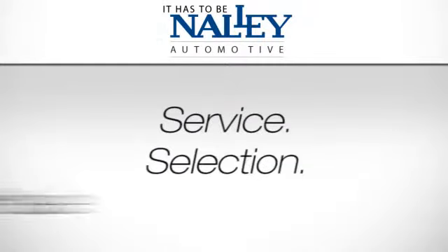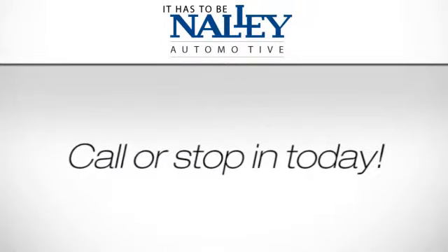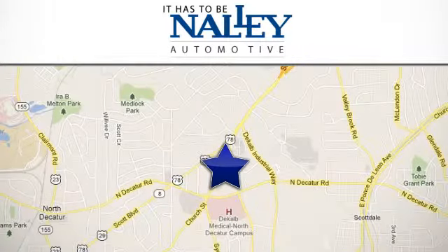Service, selection, value — it has to be a Nalley. Call or stop in today. We're conveniently located at 1609 Church Street in Decatur, Georgia.